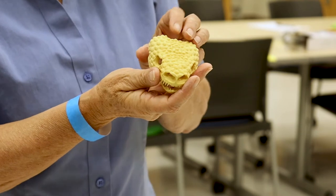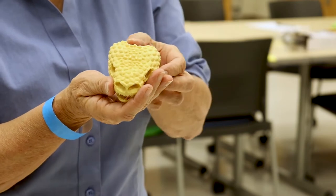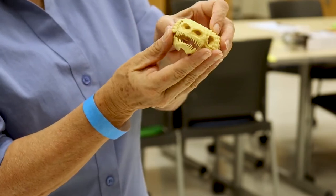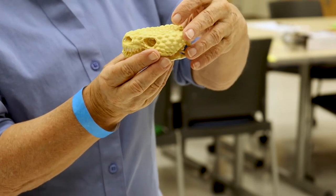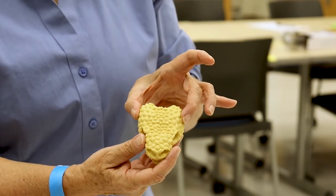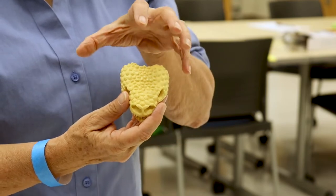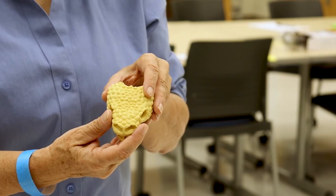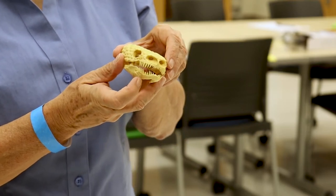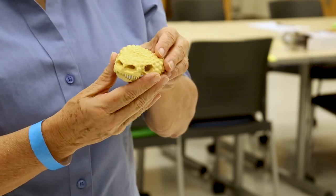This is a Gila monster skull — a real one. You can see the bony structures. He's got a fantastic array of teeth and a really broad head. There are massive jaw muscles that give this animal a strong bite. The venom, unlike a rattlesnake, originates from glands in the lower jaw, not the upper jaw — a slightly different delivery system.